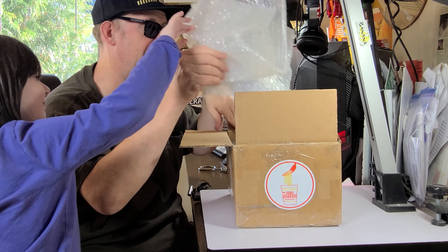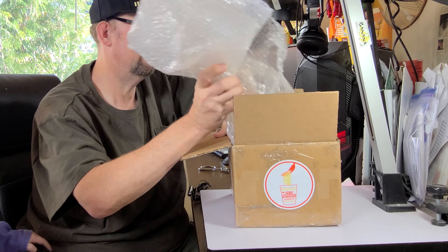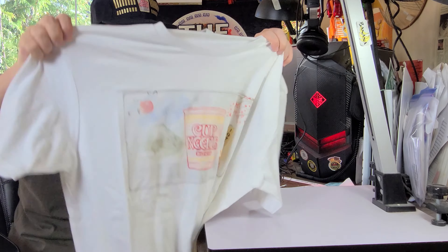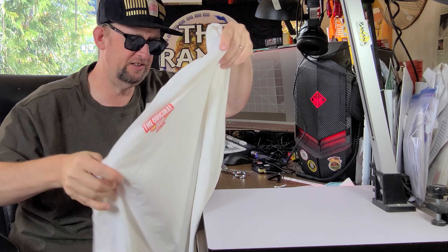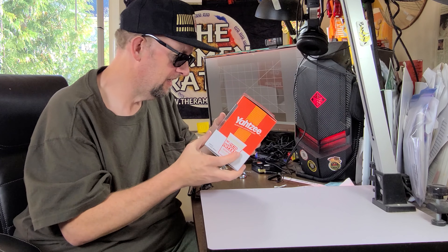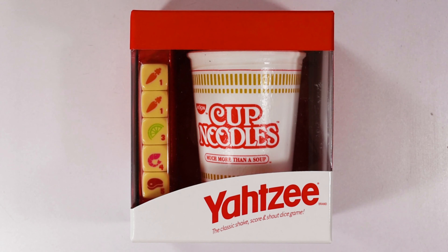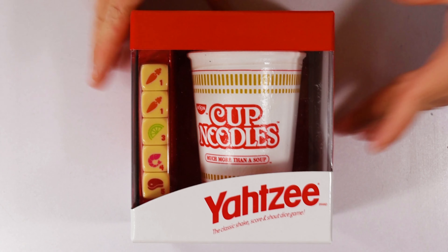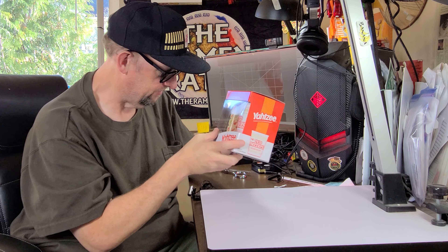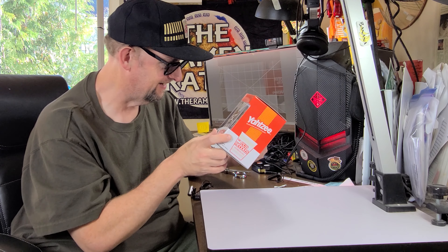Well, look at that! They sent a few things in here. First off, they sent this Cup Noodles t-shirt — very cool for the 50th anniversary, very nice, thank you. They also sent this Cup Noodles Yahtzee. I never knew there was such a thing, but logically it kind of makes sense. It's got the different flavors of cup noodles on the cubes — that's cool, thank you.